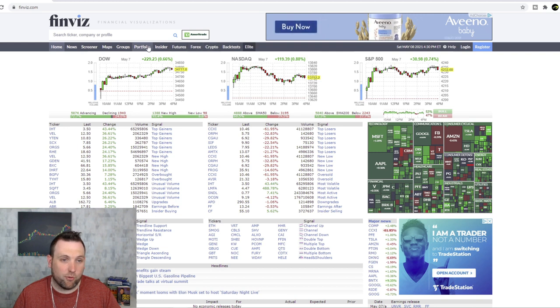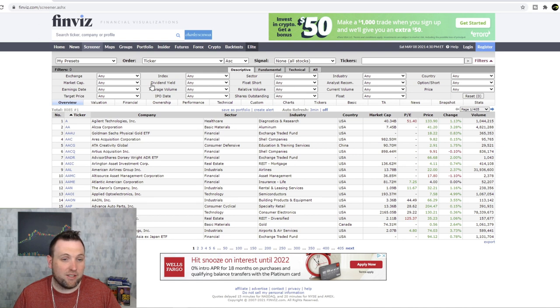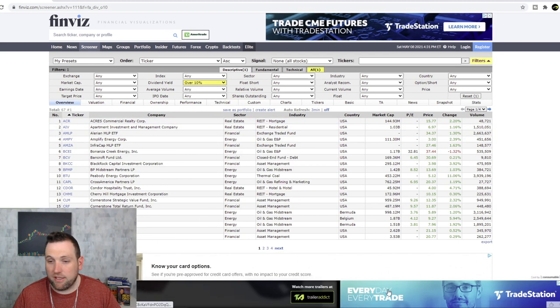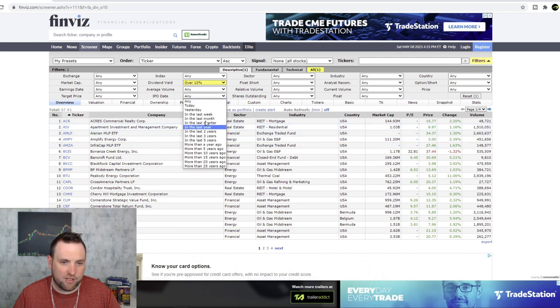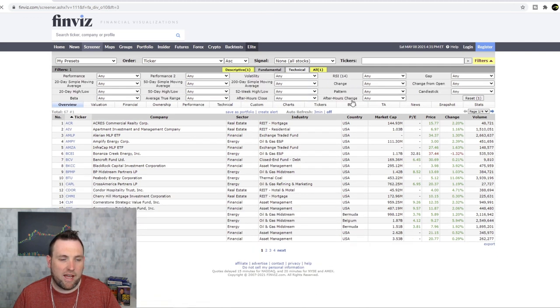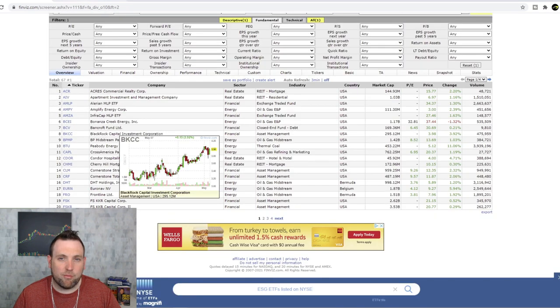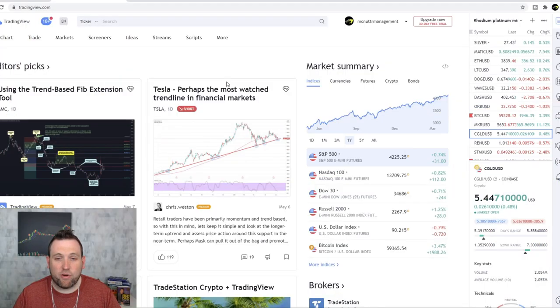On Finviz you can see everything from cryptos to stocks. If you go to the Screener, you can screen for just about anything you're looking for — like a stock with a high dividend yield over 10%, you can put that right in. You are going to get a ton of ads since it's free, but you can sign up and pay if you really want to. You can find IPO dates and pretty much anything you want — Finviz is a good free resource no matter what app you're trading on.